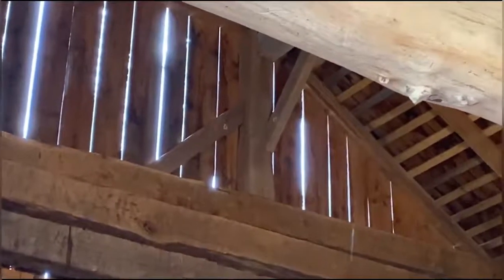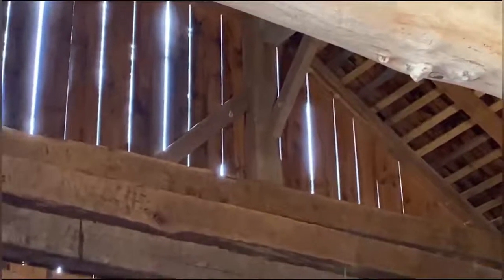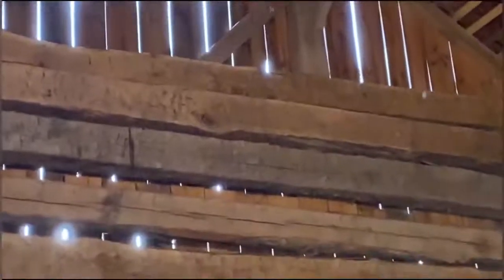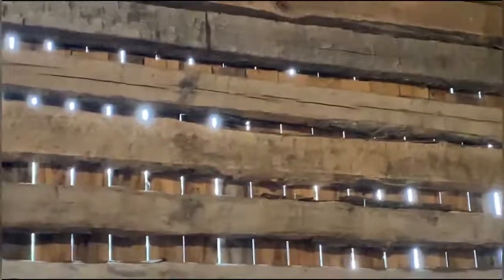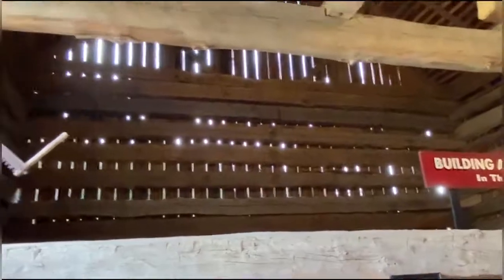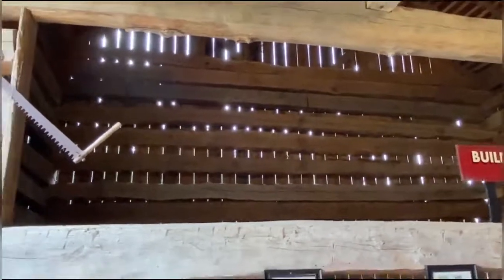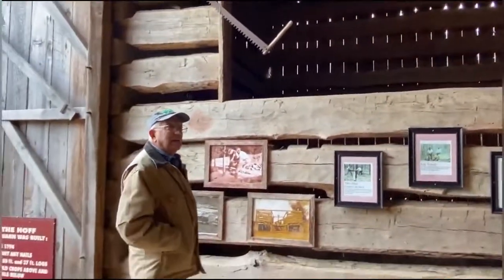The barn, as you look at it, the siding doesn't always fit close together. A little bit of air can come through there, and that helped with drying crops that were in the barn — whether tobacco, grain, hay, or whatever they had in here. They wanted to be sure it got plenty of air so it would dry and keep.